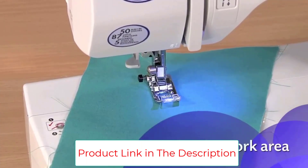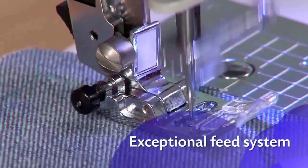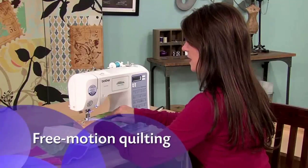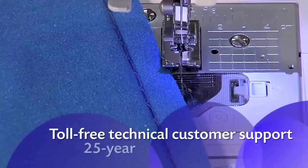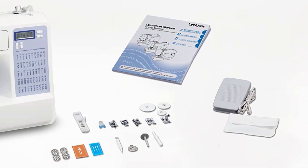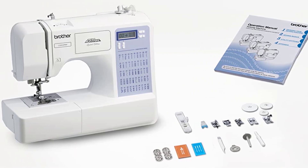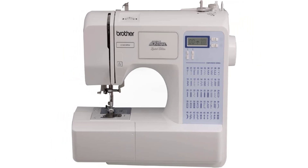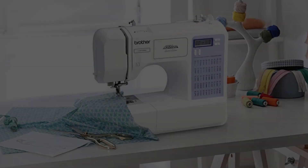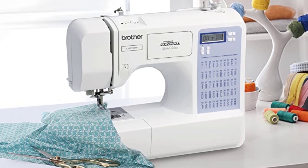Brother includes a bag of accessories with extra bobbins, needles, a cleaning brush, screwdriver, extra spool pin, and a seam ripper. The machine comes with a one-year limited warranty covering the machine and accessories, plus a 25-year warranty covering the metal inner chassis. Brother doesn't include a case with this machine, so you'll need to purchase one separately. I should also mention that the built-in LED light isn't all that bright — you may need an additional light to illuminate your sewing area.